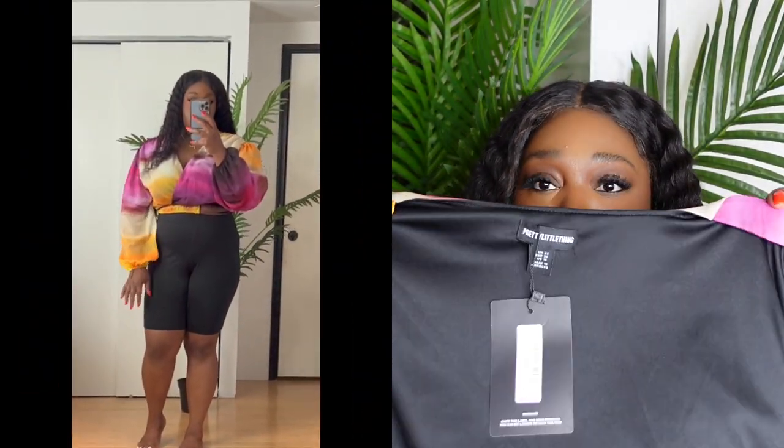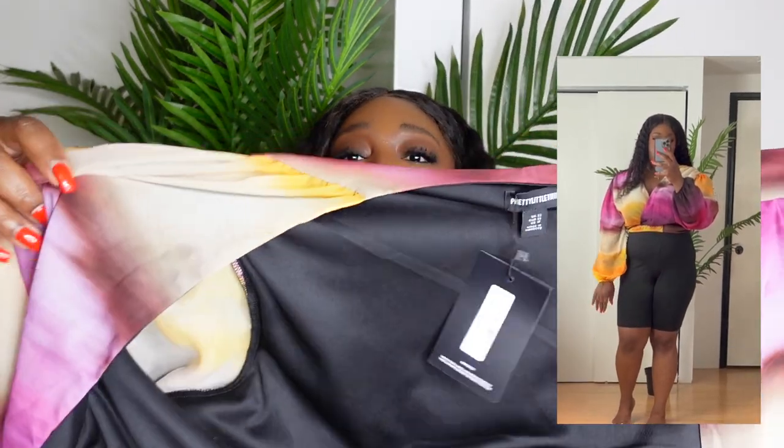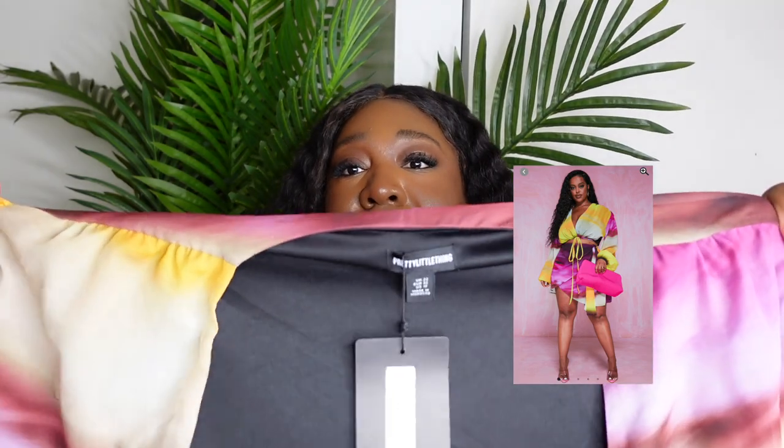I also love this wrap top. I'm a little bustier — 38 triple D — so I got this in a UK 22. I love how it wraps around. It's supposed to come with a skirt; I bought the skirt in a 14 but I'm still waiting for it. I love how the top fits and it would look perfect with the skirt as a nice little vacation outfit.